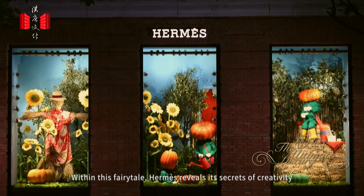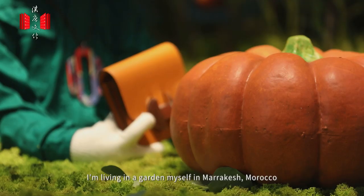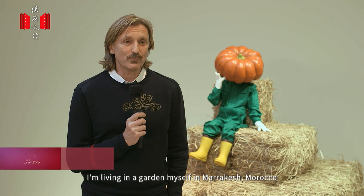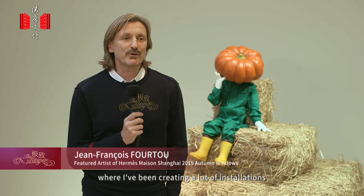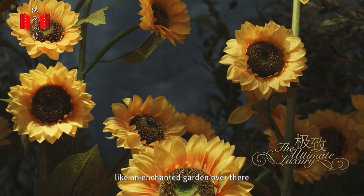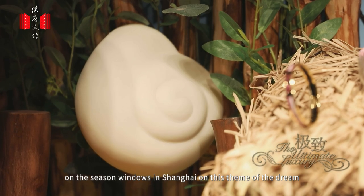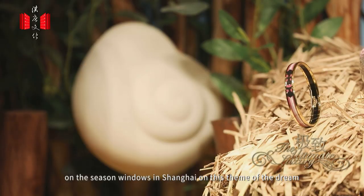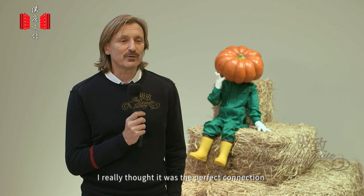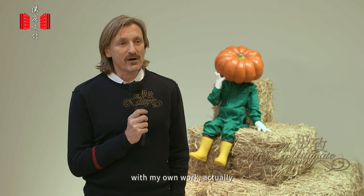Within this fairy tale, Hermès reveals its secrets of creativity. I'm living in a garden myself in Marrakech, Morocco, where I've been creating a lot of installations, like an enchanted garden over there. So when Hermès invited me to participate in this window in Shanghai, on this theme of the dream, I really thought it was the perfect connection with my own work.